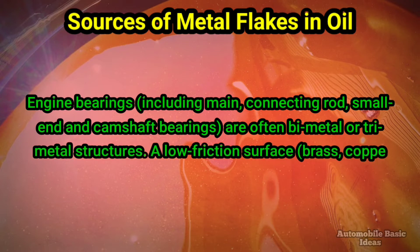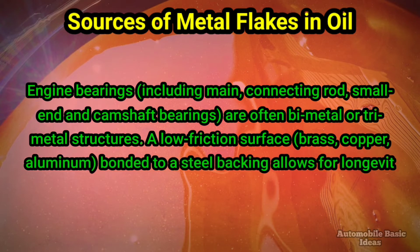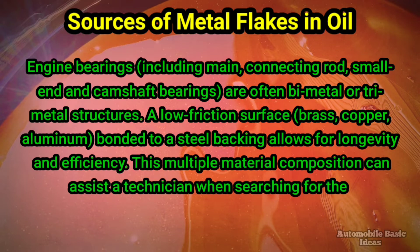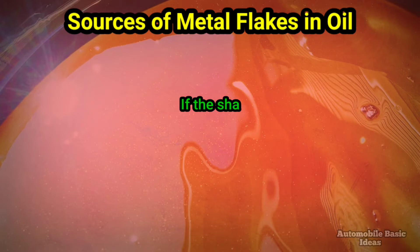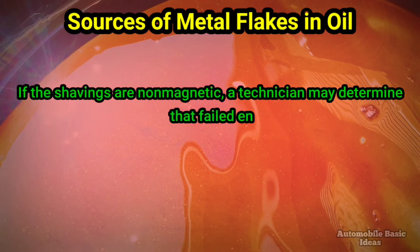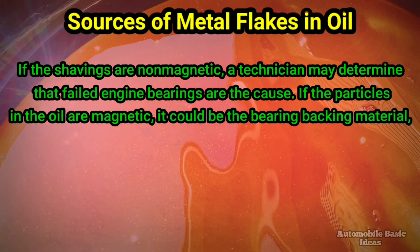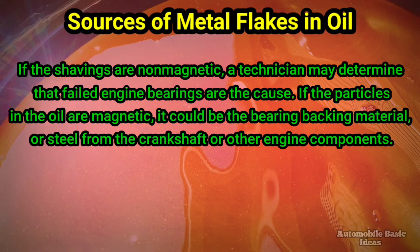A low friction surface — brass, copper, or aluminum — bonded to a steel backing allows for longevity and efficiency. This multiple material composition can assist a technician when searching for the cause of metal shavings in oil. If the shavings are non-magnetic, a technician may determine that failed engine bearings are the cause. If the particles in the oil are magnetic, it could be the bearing backing material, or steel from the crankshaft or other engine components.